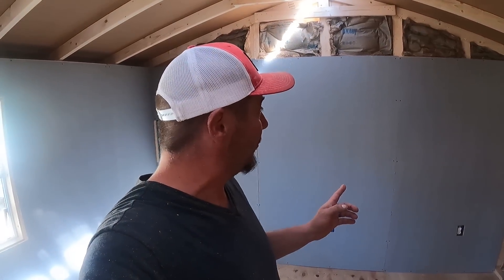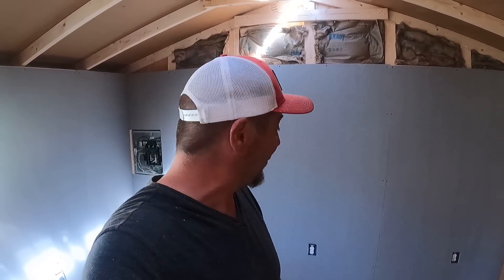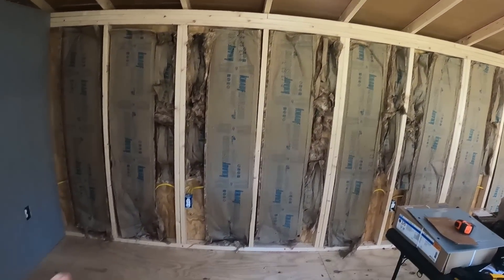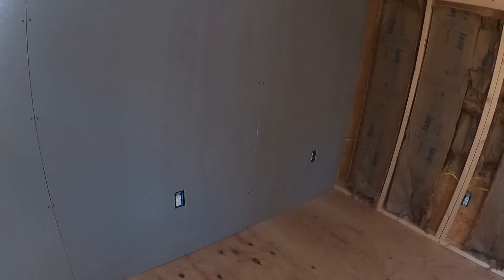That was probably the harder wall because I had the window — I had to cut around it — and that's just the tedious part: measure two or three times, cut once. So far I haven't messed one up yet. I'm definitely not a carpenter, but we get stuff done. This next wall should go fairly easy because there's no specialty cuts besides the outlets, and after you've done a few outlets you start to get the hang of exactly where they are. The breaker box wasn't bad either.